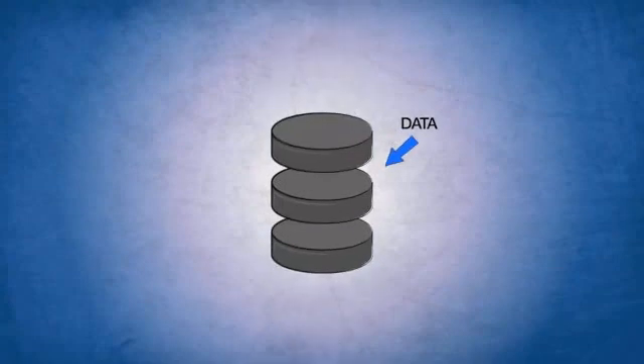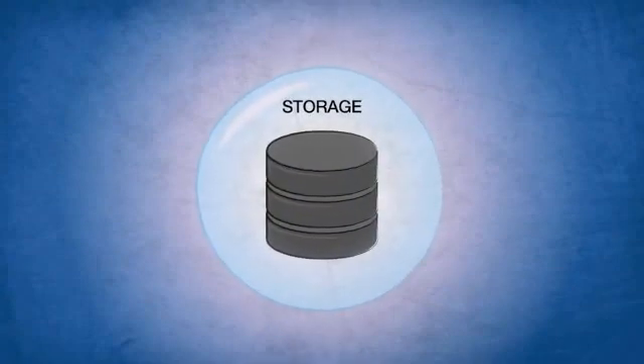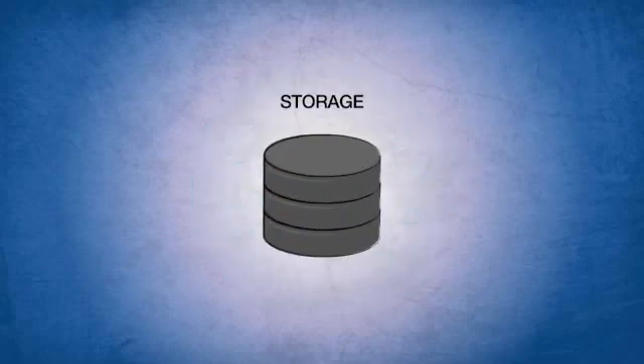So your business has data, and you need a place to store it. Seems like a simple enough problem to solve, right? Well, it turns out it's not, because it's not just storing it that you're dealing with.